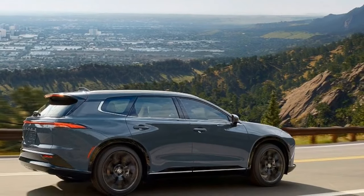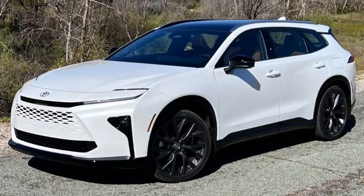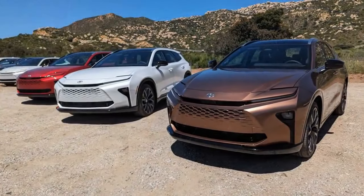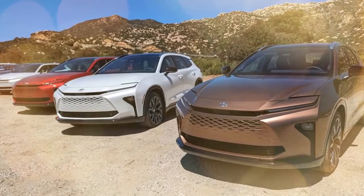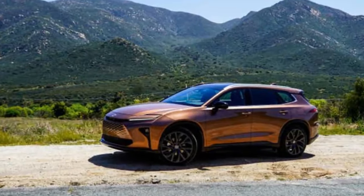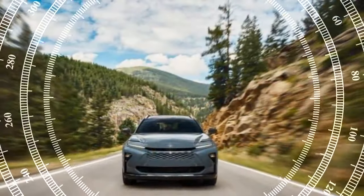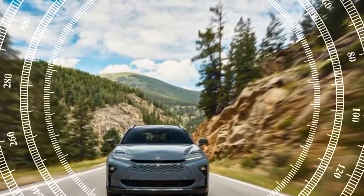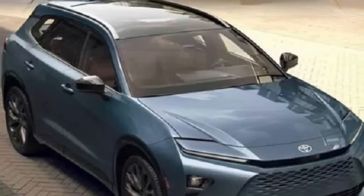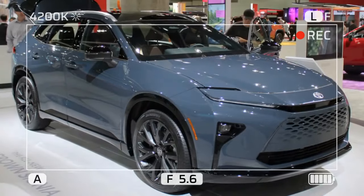Luxurious feel. Despite some drawbacks, the Crown Signia offers a more luxurious experience than the average Toyota vehicle. It's designed to minimize vibrations through the steering and floor, with additional sound-deadening materials in the headliner, engine bay, and carpeting. The front windows are equipped with acoustic glass. While it isn't as quiet as a Lexus, it comes close. The Crown Signia may not be the most exciting crossover, but it handles competently with precise steering, athletic body control, and adequate acceleration. RAV4 owners looking to upgrade or Highlander owners wanting to downsize will appreciate the Signia's premium feel.